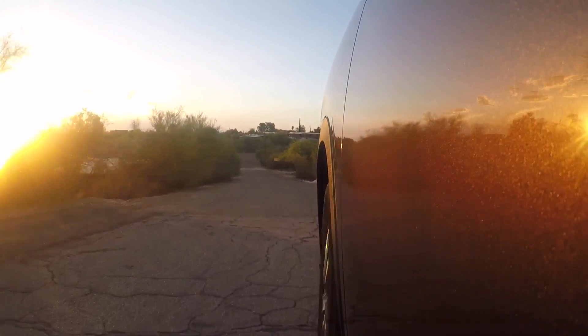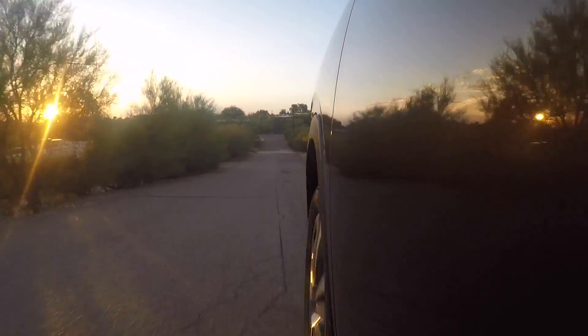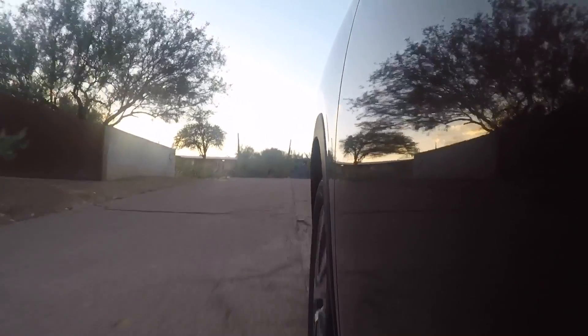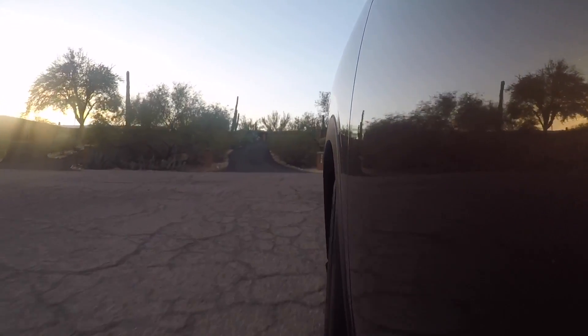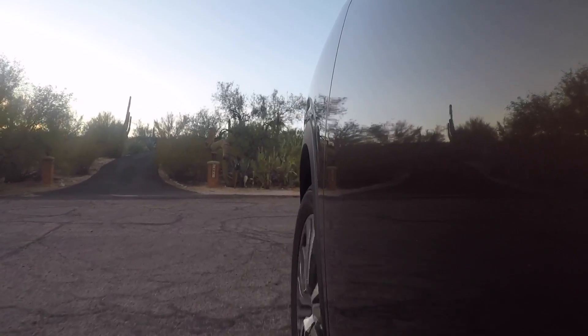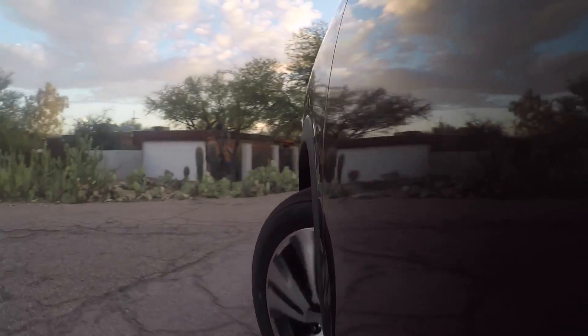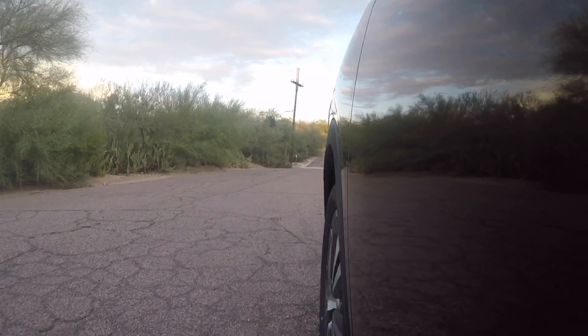I'm turning down a neighborhood road here. I wanted to test its ability in a little bit more of a sandy condition and also see what this turning radius is like. Taking this turn — it's a very tight turn — wow, that is an unbelievable turning radius. Not what you would expect.